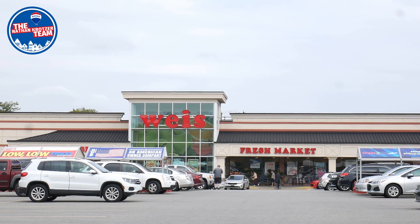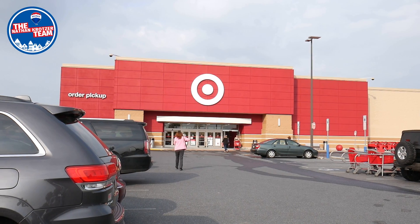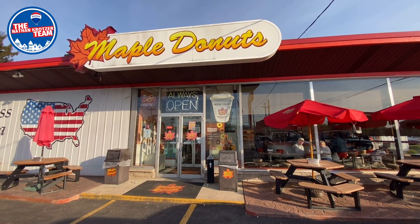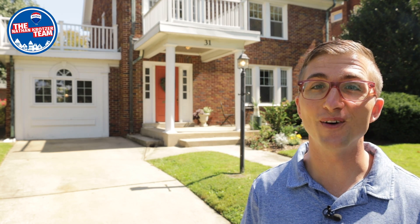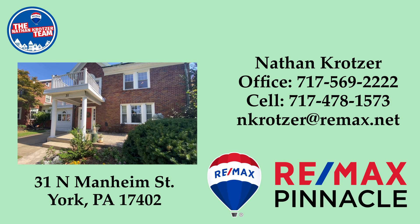Hardware stores, supermarkets, and many other shopping opportunities too many to name are also nearby. To schedule your private showing, contact your agent. If you don't have one, you can contact us.